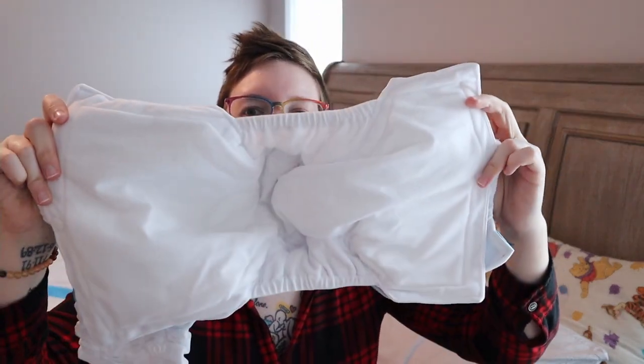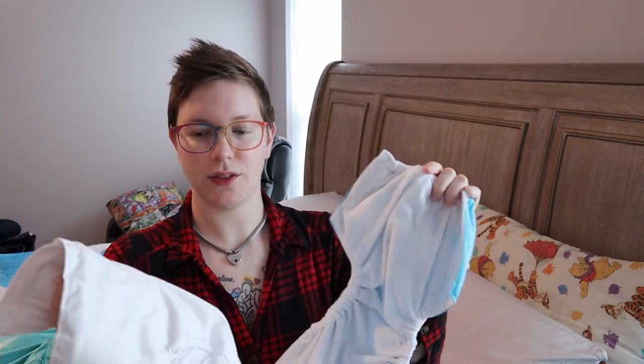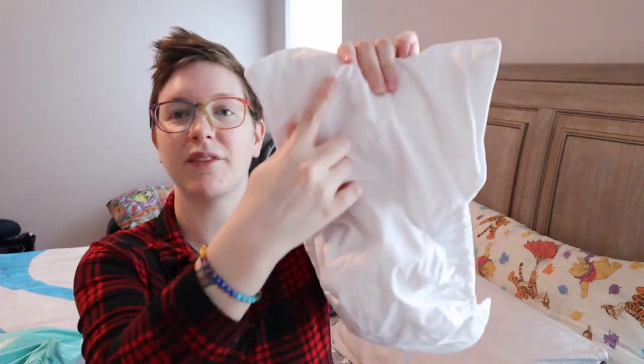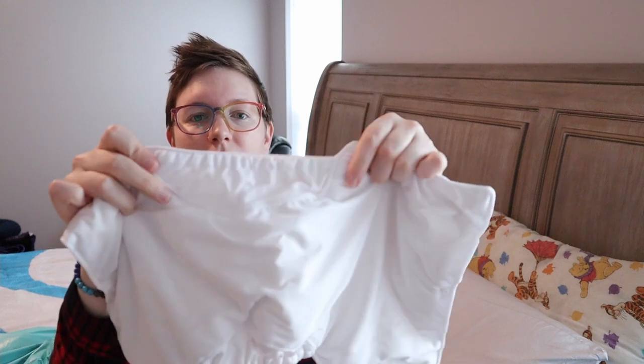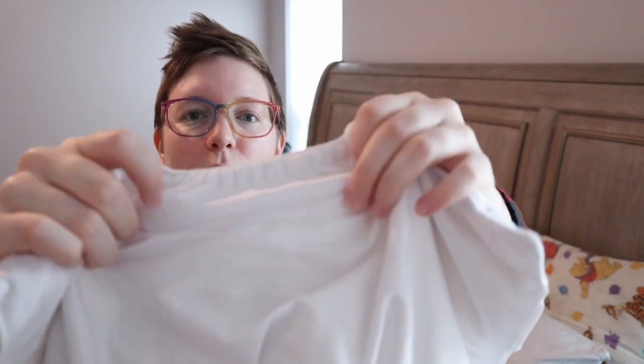This is what the inside looks like, and I thought these ones were cool because not only is this part waterproof but the back of the insert is also waterproof. It has these high leg guards that also have waterproofing on the back of them, so these will be great for nighttime. I love that they snap in and out, so you can buy extra inserts and just use the cover multiple times — if it doesn't get wet or soiled — with different snap-in inserts.